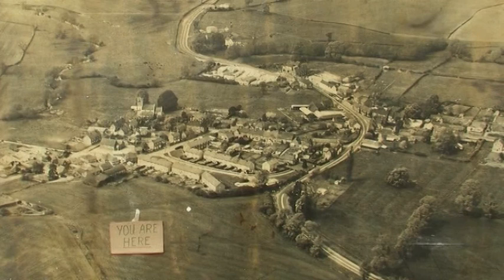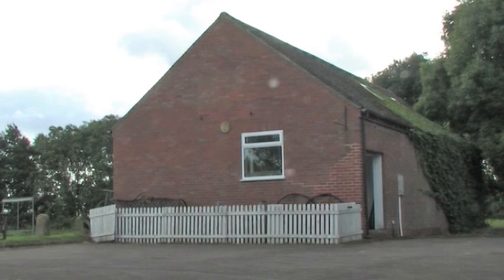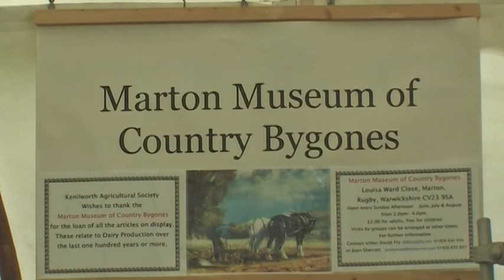Martin Museum of Country Bygones can be found in the village of Martin in Warwickshire. It contains a record of country life, appropriately located right in the heart of the English countryside. The items that you'll find in the museum reflect a way of life that has been lost with the gradual mechanisation of the countryside over the 19th and 20th centuries. This applies just as much to domestic life as well as to agriculture and village trades.